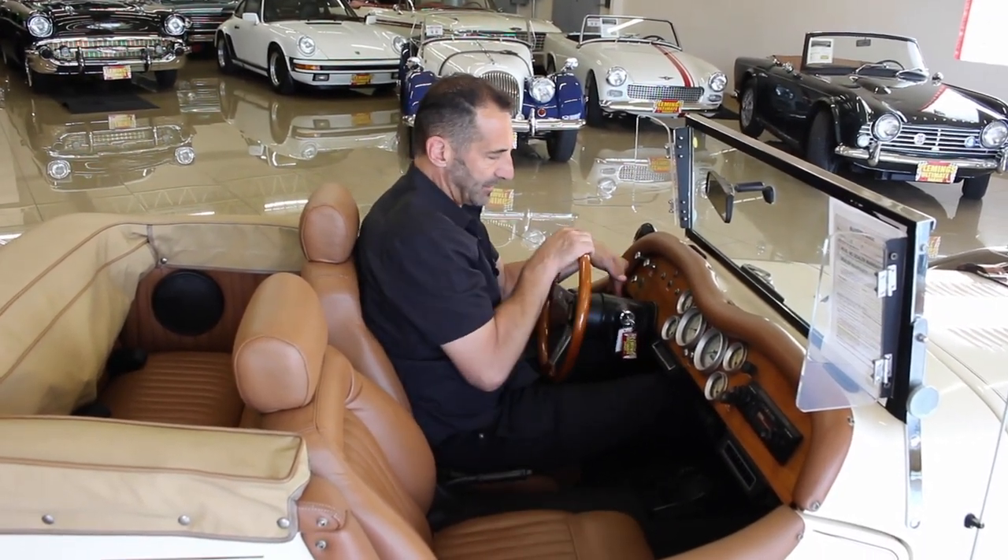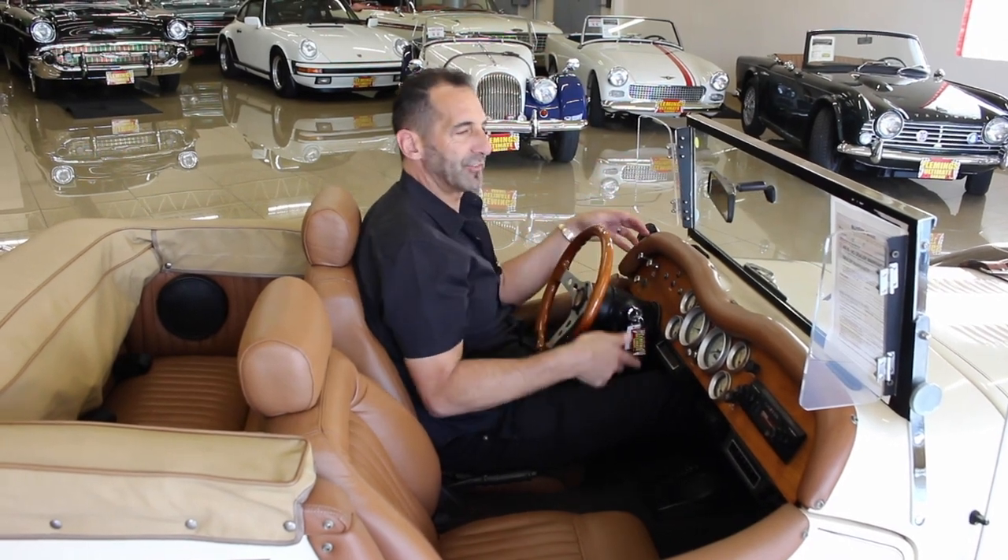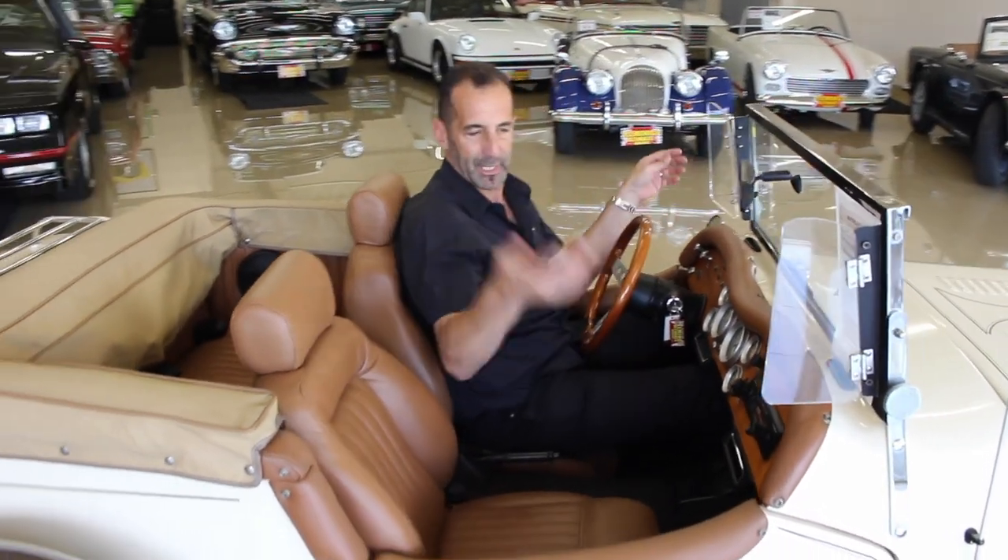Other than that, you've got things like tilt wheel, turn signals, wipers, wind wings, a convertible top, and mirrors. We have a lot of modern stuff and a cool wrapped-around body.